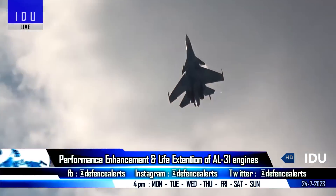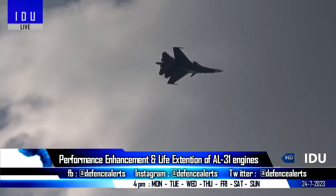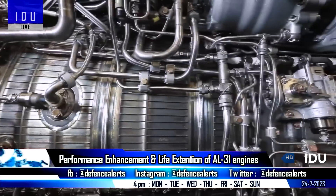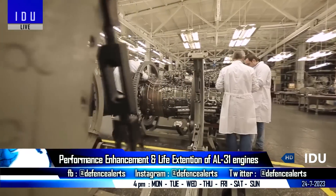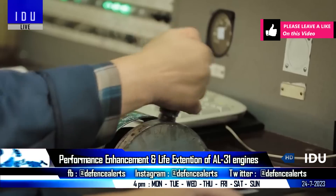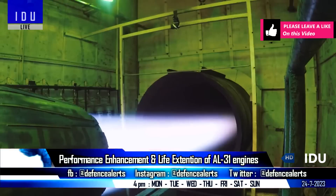The DRDO's Gas Turbine Research Establishment has started a performance enhancement and life extension program for AL-31 engines that power the Su-30 aircraft of the Indian Air Force. GTRE will use some of the technologies developed for the dry Kaveri engine in the upgrade program, resulting in improved performance and extended engine life.